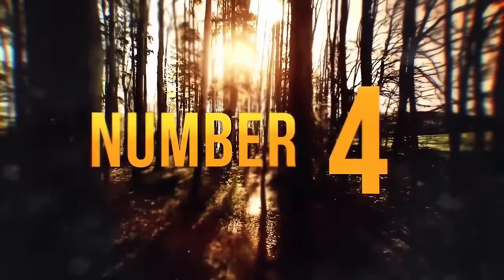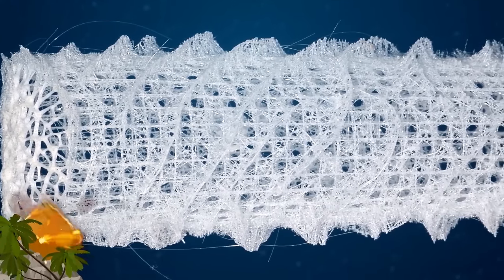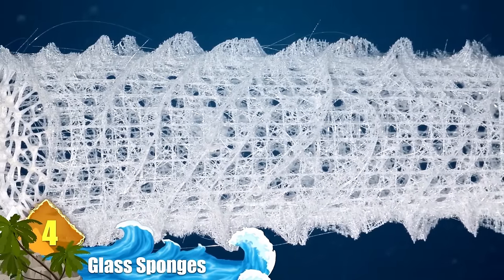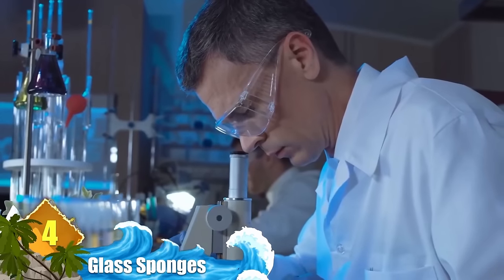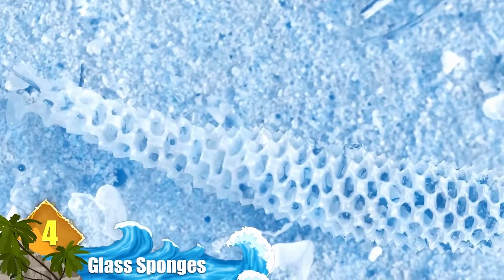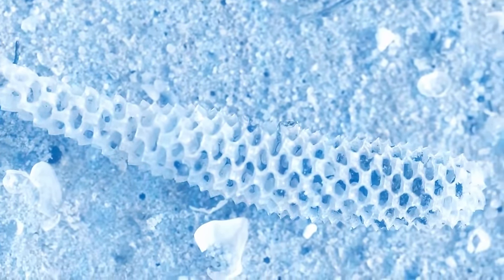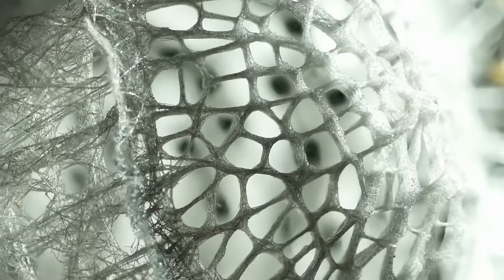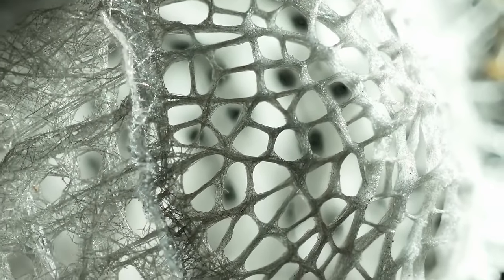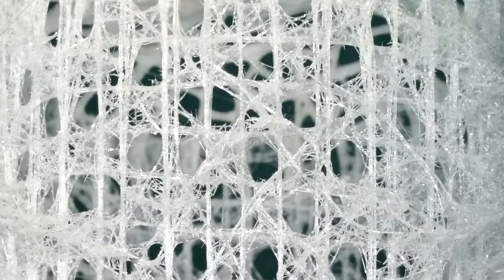Number 4: Glass Sponges. A delicate name for a delicate organism. Creatures called glass sponges live on the sea floor of Antarctica. Recently, marine biologists discovered new facts about these creatures — while it was previously thought that they could go a decade without any measurable growth, they changed their minds when they discovered a boom town of sponges that doubled in biomass and tripled in number over the course of two growing seasons. The sponges are organisms with skeletons made of silica, a mineral component of glass — hence their name.